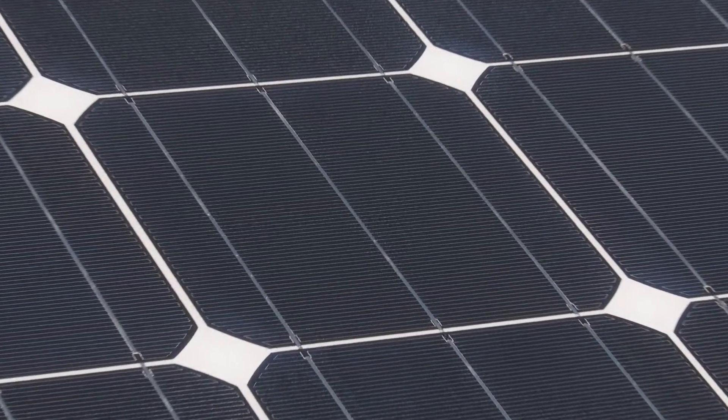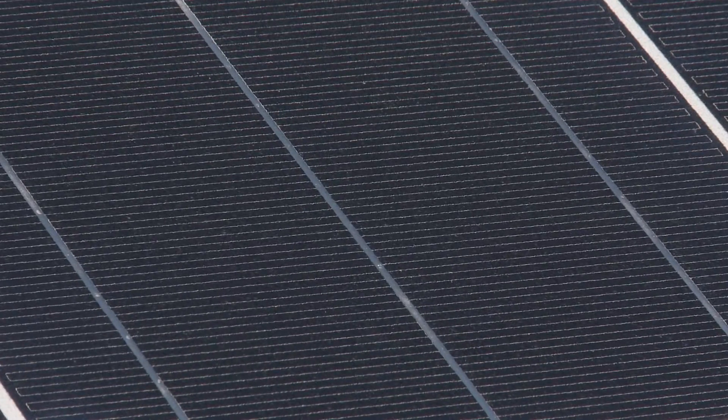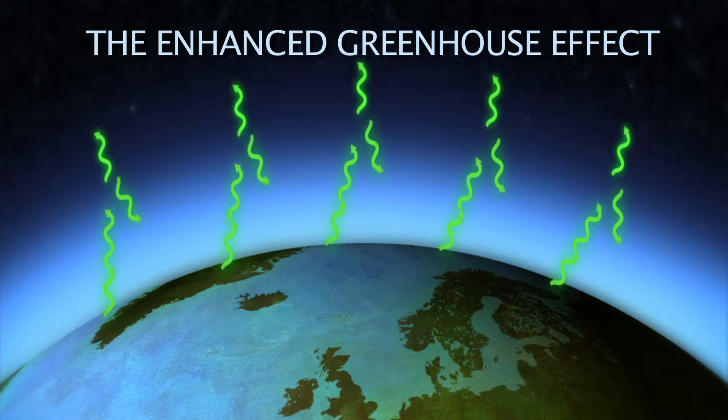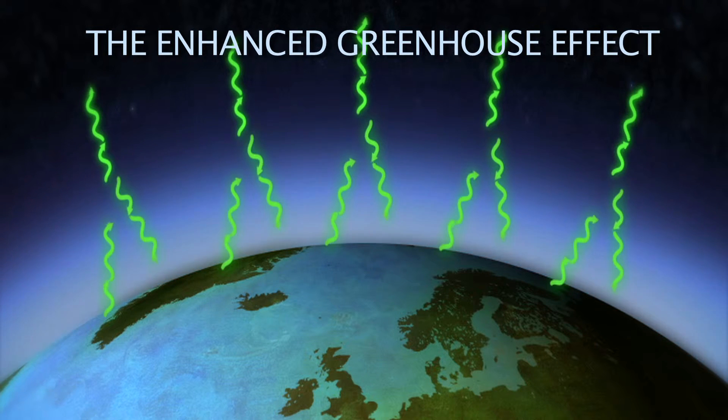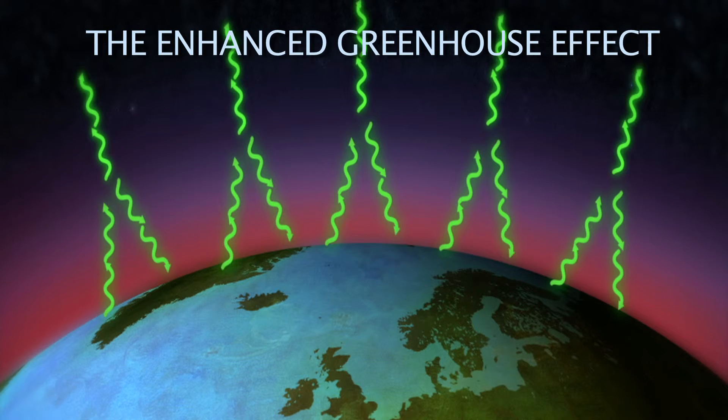However the electricity is produced, being renewable isn't the only benefit these energy sources have compared to non-renewable ones. Burning fossil fuels creates an increase in greenhouse gases like carbon dioxide. These gases prevent heat radiated from the Earth's surface being lost back into space, causing the atmosphere to warm up — this is known as the Enhanced Greenhouse Effect.